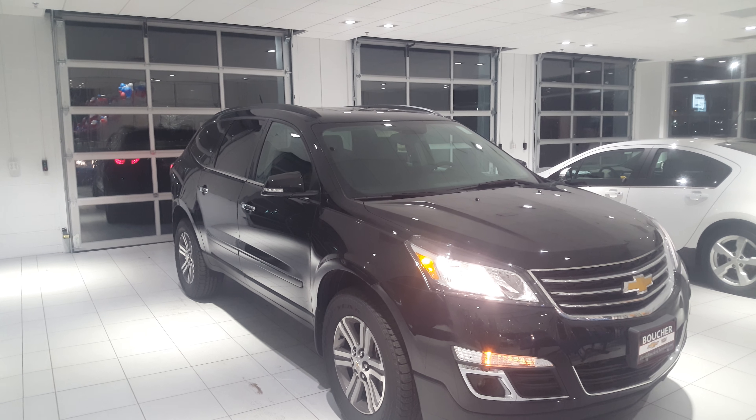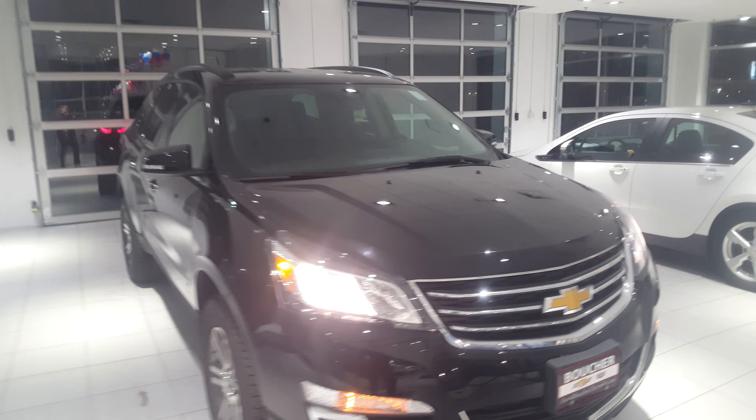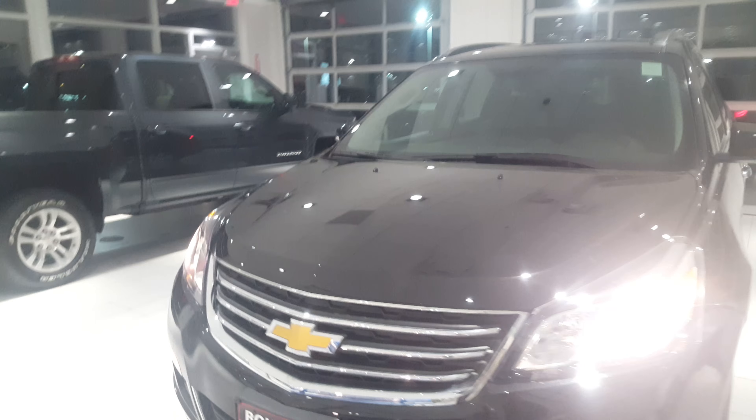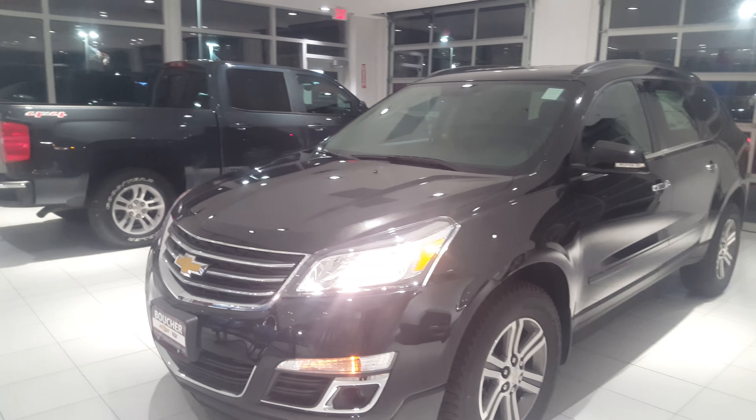Good evening, Steve Williams here at Frank Boucher Chevy Cadillac in Racine, Wisconsin, and here is the 2017 Chevy Traverse. This one here is the 2LT package with the leather and confidence package added to it.